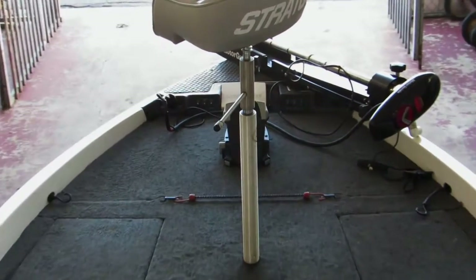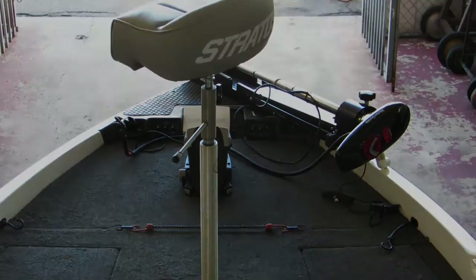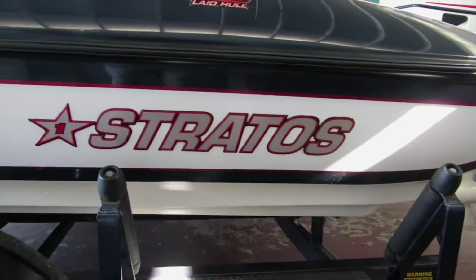There's a forward seat and a butt seat for the trolling motor. The port side of the boat is also in very, very good condition.